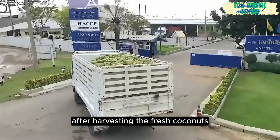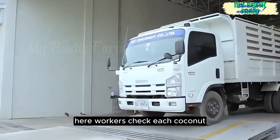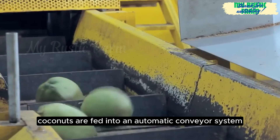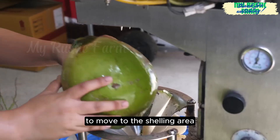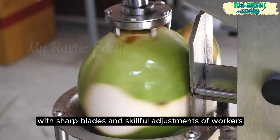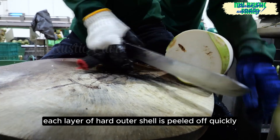After harvesting, the fresh coconuts are transported to the processing plant. Here, workers check each coconut and remove those that do not meet standards. Coconuts are fed into an automatic conveyor system to move to the shelling area, where specialised shelling machines operate continuously. With sharp blades and skilful adjustments by workers, each layer of hard outer shell is peeled off quickly.